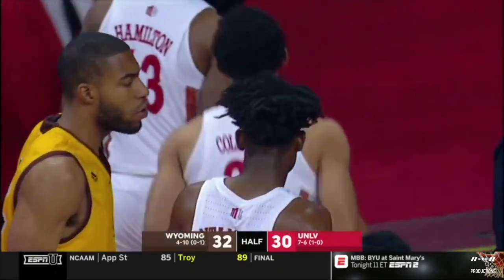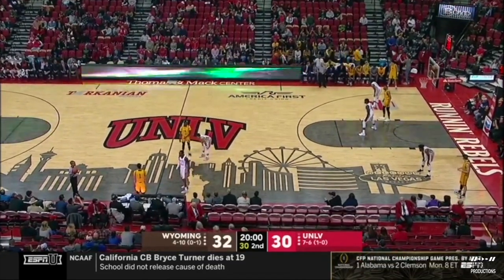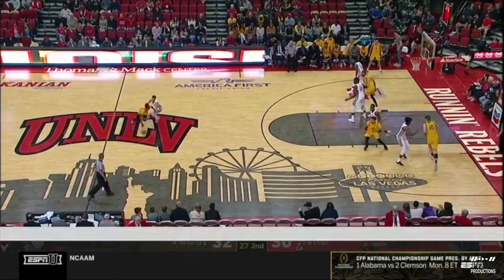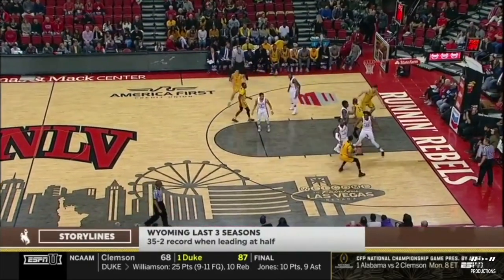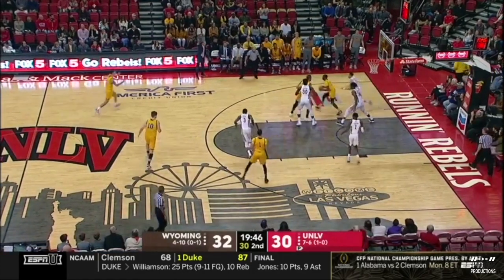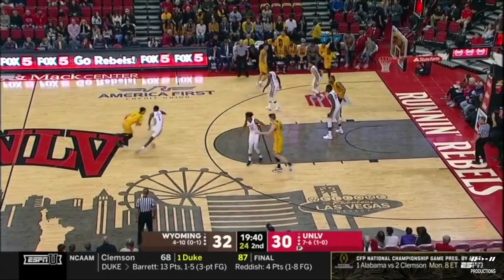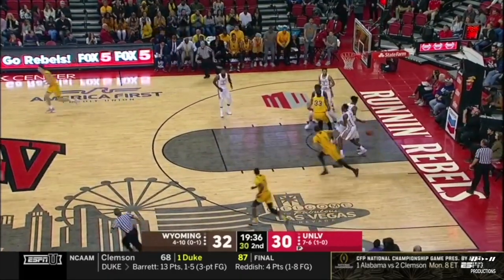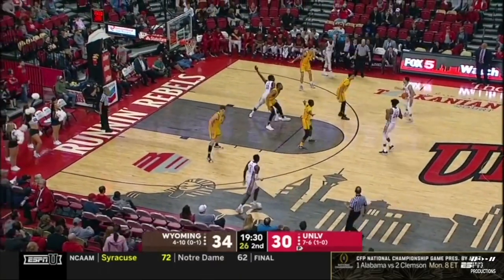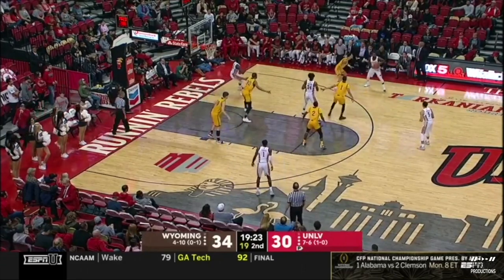17 points for Joel Tombway. Back to action here in Las Vegas — Wyoming with the two-point lead entering the second half. Under head coach Allen Edwards, they are 35-2 when leading at the break. Out of halftime, Hunter Thompson unable to hit the three but an offensive board for Wyoming. Only three players for this Wyoming team have taken a field goal attempt — Justin James has now taken 13 of their total 23. Only three guys have taken a shot — will more guys get involved?